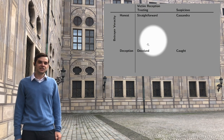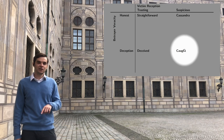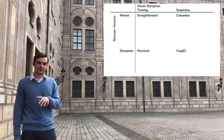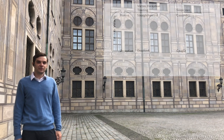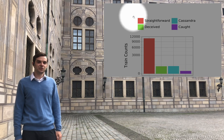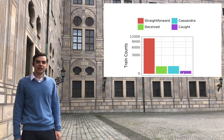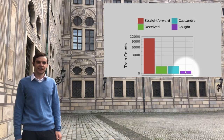Since we have annotations by both the sender and the receiver, we can study not only what lies contain but how they're perceived. In our training data, roughly 11,000 messages are truthful ones perceived as truthful. Roughly 500 are truthful messages perceived as lies. Roughly 500 are lies perceived as truthful, and only 65 lies are actually caught.